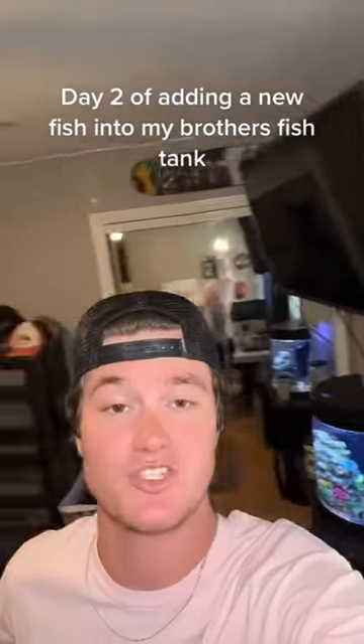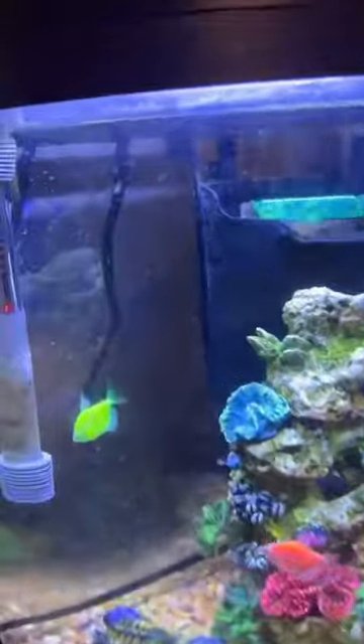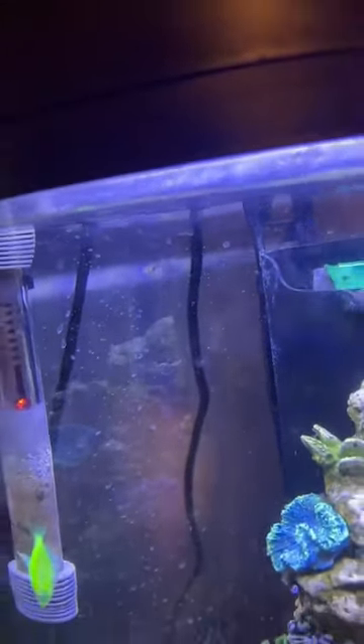All right guys, this is day two of the series of adding a new fish into my brother's fish tank until he notices. Let's check on the little guy we added in there the other day. As you can see, he is chilling in that one spot up there. I'm surprised my brother hasn't even noticed yet.